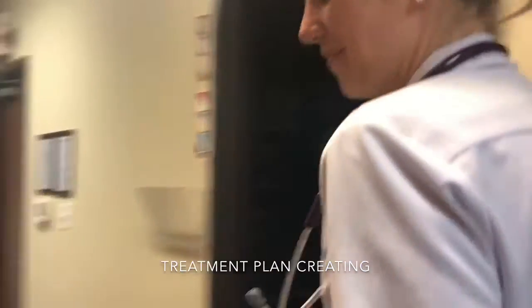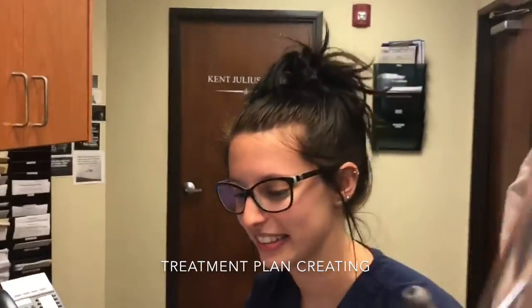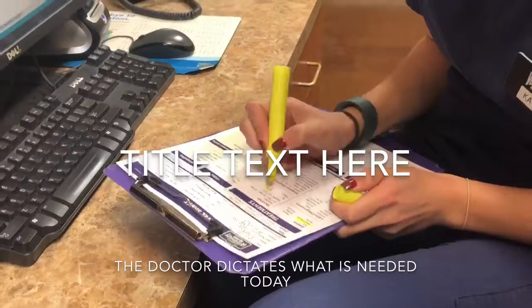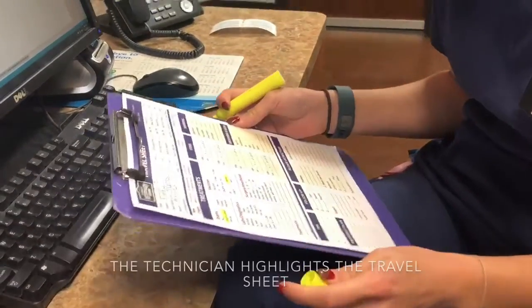Okay Kayla, so we've done the exam on Cappy. Today we have the chart — we will just be doing an exam and then we need to give him his rabies vaccine. Alright, sounds good.